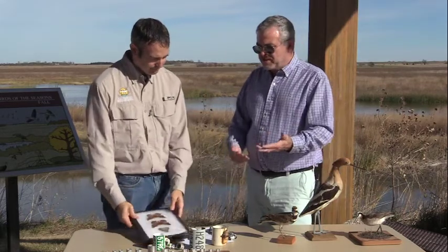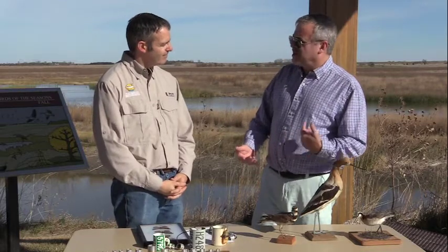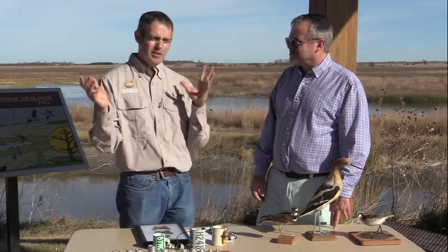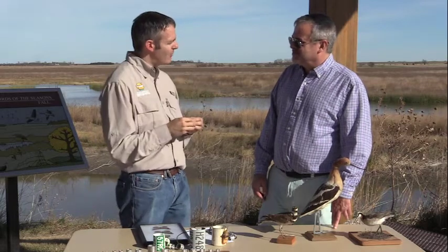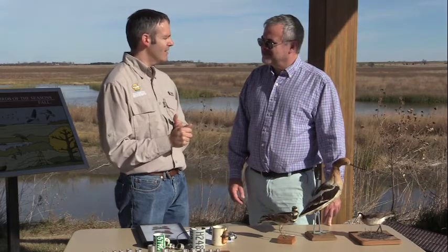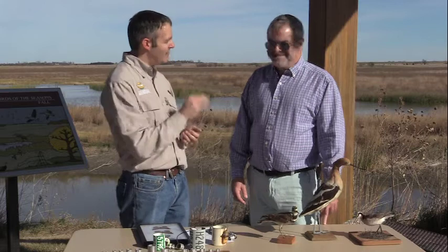That's very cool. Do you ever find birds that you've tagged one year and find them again in multiple years? That does happen. There are tagging stations around the country, and these stations are able to track and find different bands as they come through. It happens — not very frequently, but it happens.